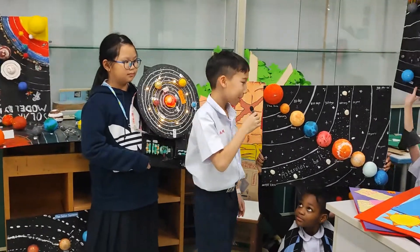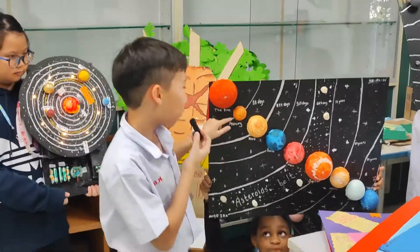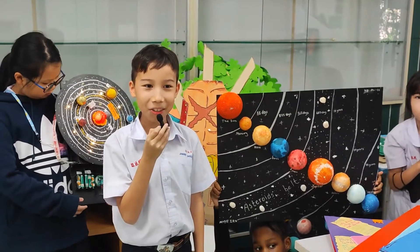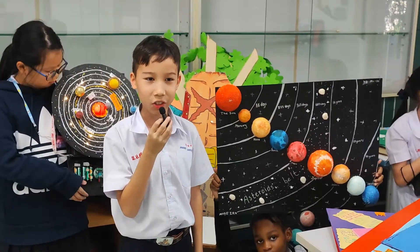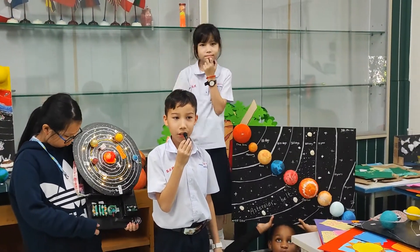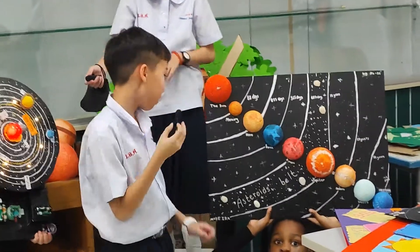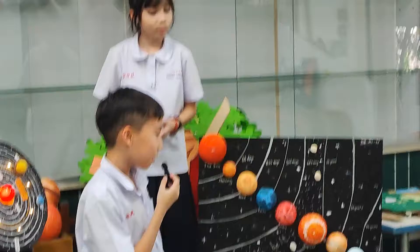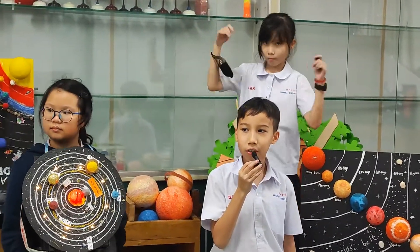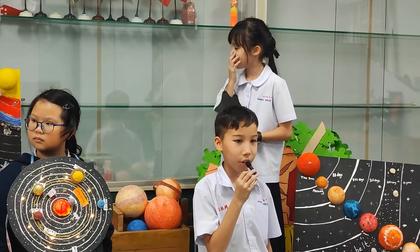So I am going to tell you the whole solar system. The first planet is Mercury. Mercury is the smallest and the closest planet to the sun. The second planet is Venus. Venus is the hottest planet because it has greenhouse gases covering it. The third planet is Earth. Earth is the only planet to support life because of the temperature, the oxygen, and liquid water.